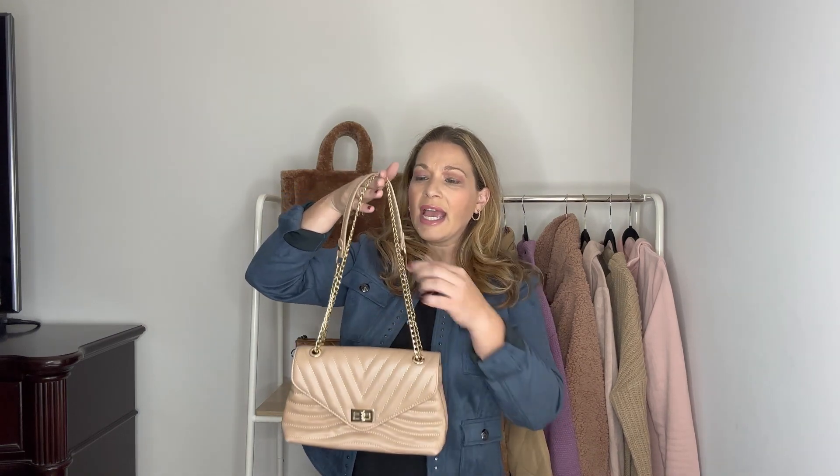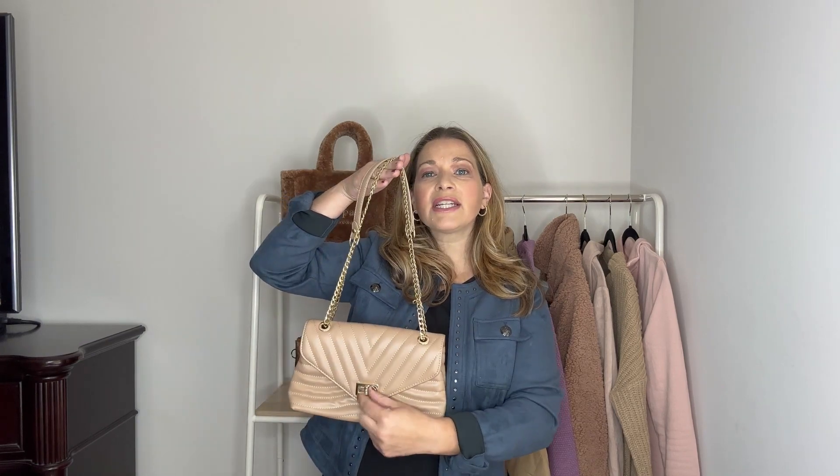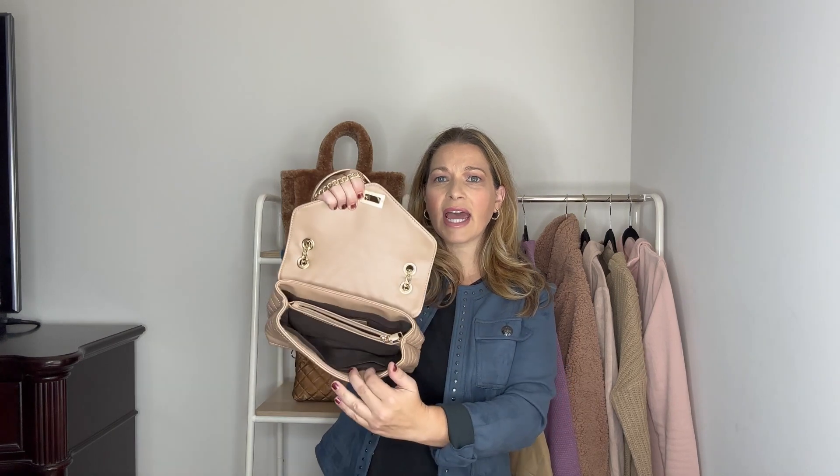The first handbag I want to show you is so designer-inspired. It has a really nice envelope opening, a gold chain detail, and a nice shoulder pad. You can carry it over the shoulder or lengthen it to wear as a crossbody. It has a little turn lock to open it, and inside there are two separate compartments with a middle zipper. It's a really good size for your essentials, it looks so expensive, and it doesn't cost much at all.